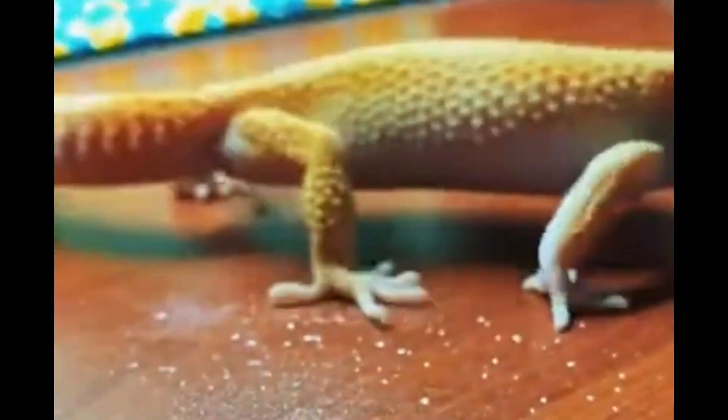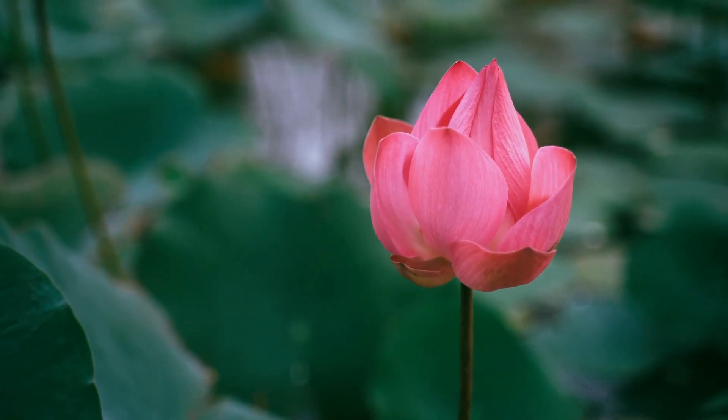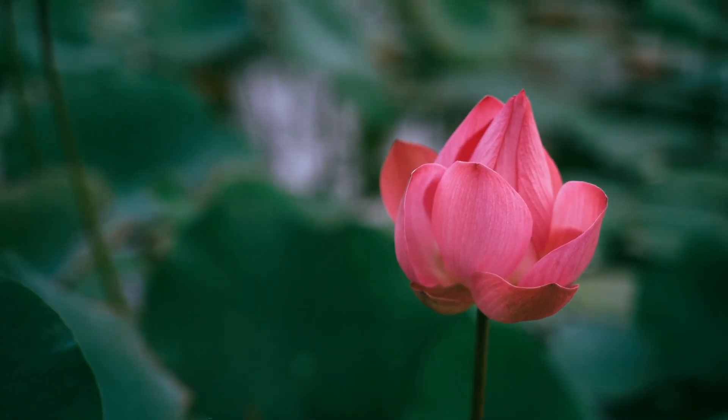The lotus effect was not limited to this flower alone. It could be found in other plants, birds, and insects. However, the lotus, with its undeniable fame, lent its name to this incredible phenomenon.